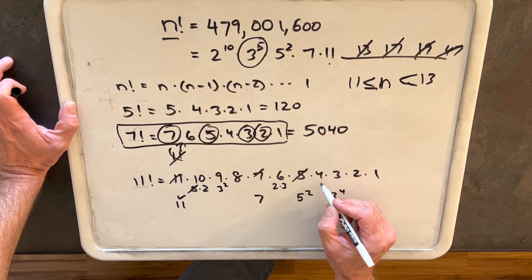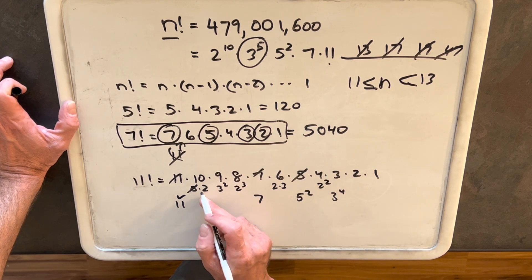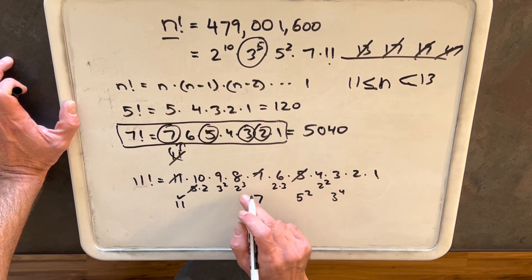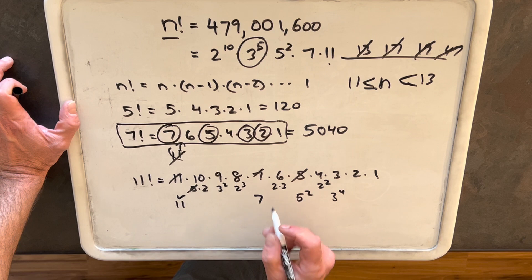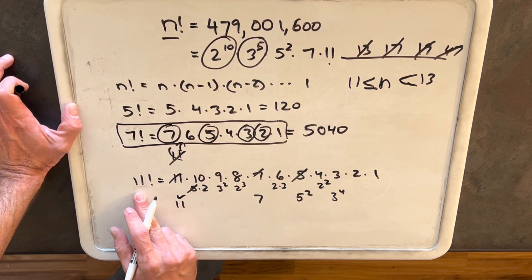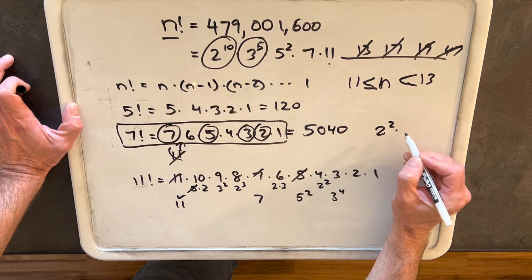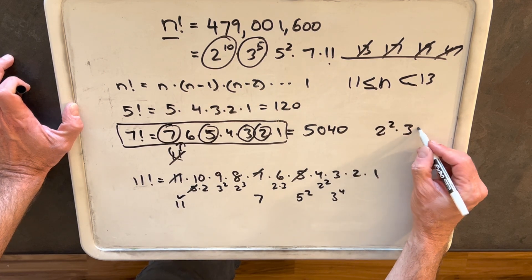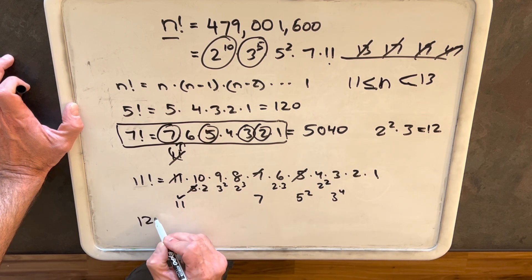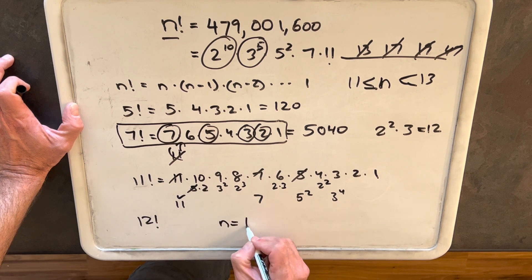The problem is we want to have five 3s. Similarly, looking at 2s: we have 2 squared from 4, 2 cubed from 8, and a 2 from other terms — giving us eight 2s total. But we need ten 2s. So clearly 11 factorial is not going to work. Looking at what we're missing, we're missing 2 squared and a 3 — and that's 12. So our answer must be 12 factorial, and therefore n equals 12.